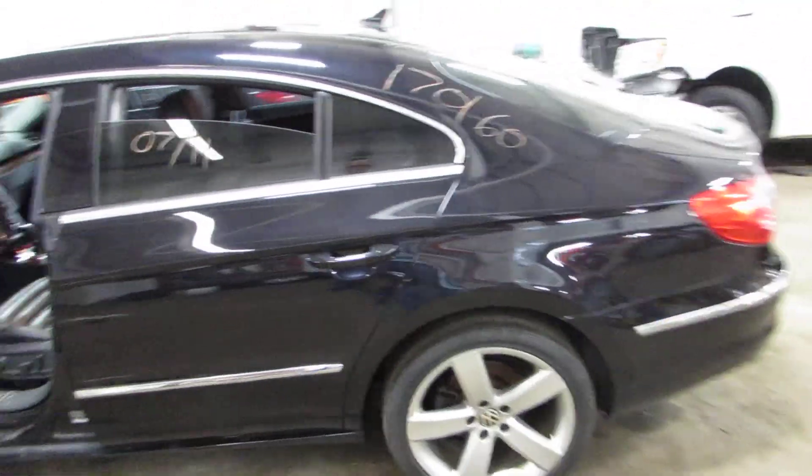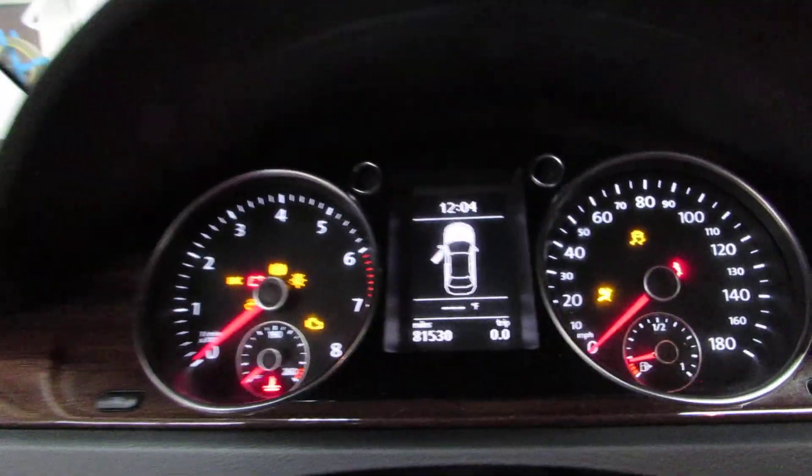This car does power up. As you can see here, it's got 81,000 miles on it.